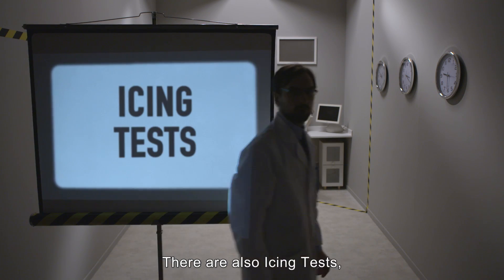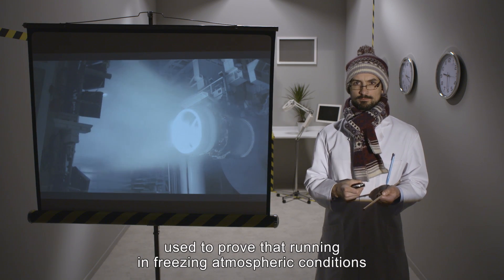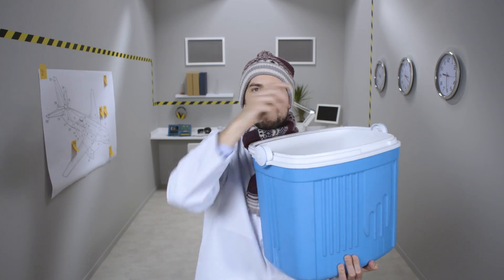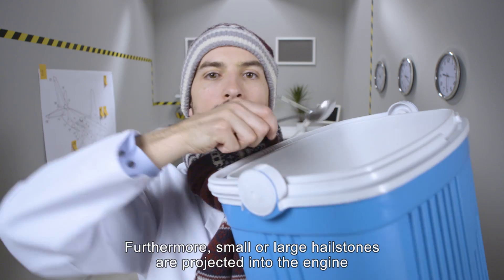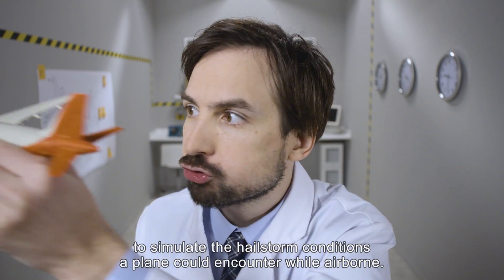There are also icing tests, used to prove that running in freezing atmospheric conditions doesn't affect the engine's performance. Furthermore, small or large hailstones are projected into the engine to simulate the hailstorm conditions a plane could encounter while airborne.